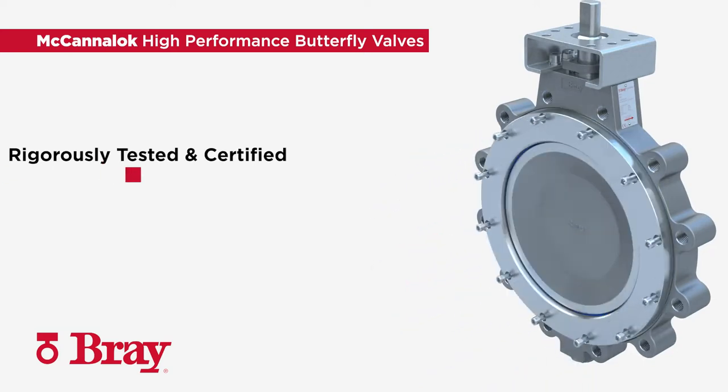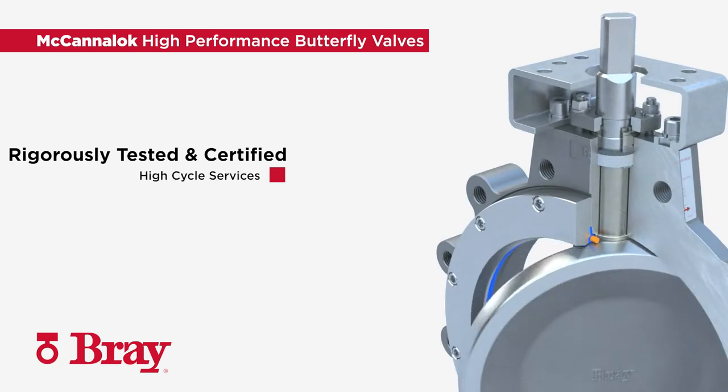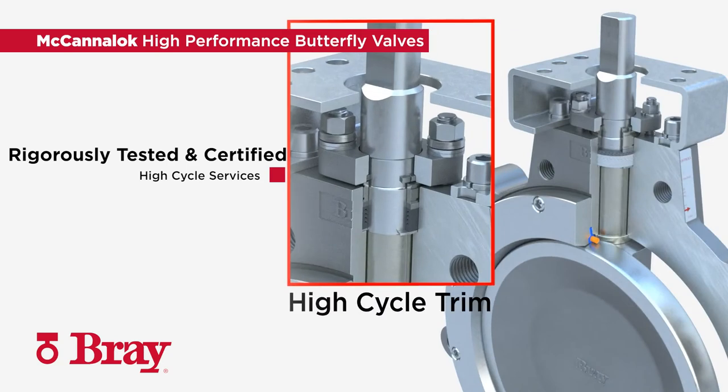The MechaniLock butterfly valve is reliable. The design has been rigorously tested and is certified to meet the most challenging application requirements, from low fugitive emissions to high cycle services.